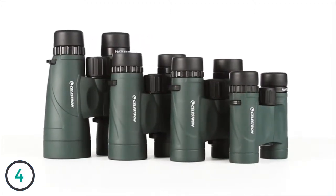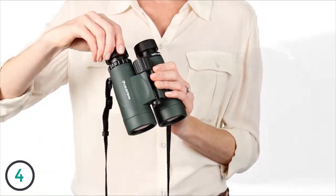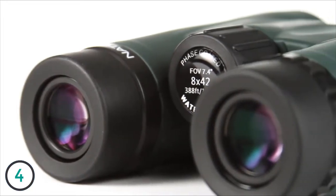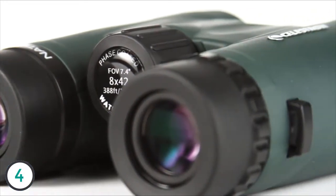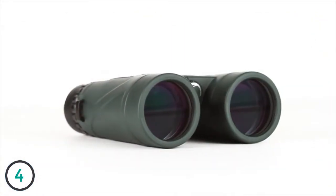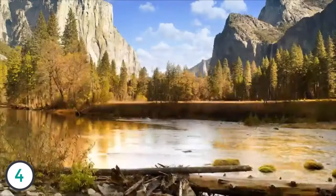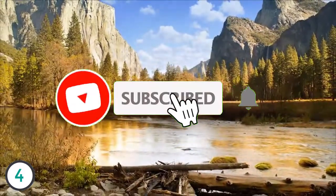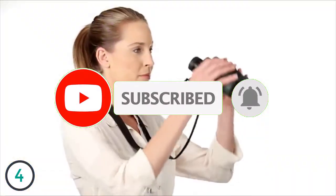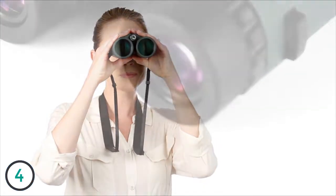There's a NatureDX to fit any outdoor activity. The Cornell Lab of Ornithology selected NatureDX 8x42 as its top choice binoculars under $200, providing high-end features at a value price. NatureDX sports fully multi-coated optics and phase-coated BAK4 prisms for brighter images with increased contrast and resolution. Select models offer a close focus as little as 6.5 feet, perfect for up-close observing.